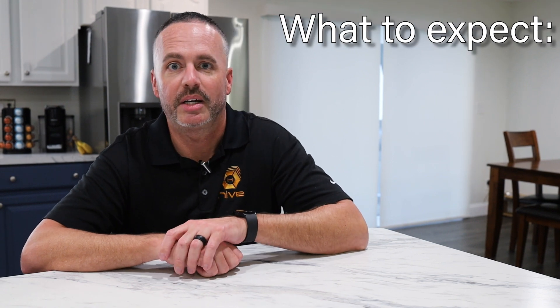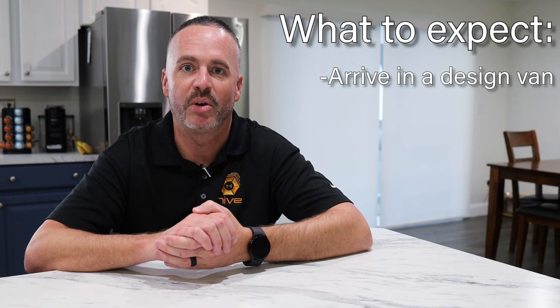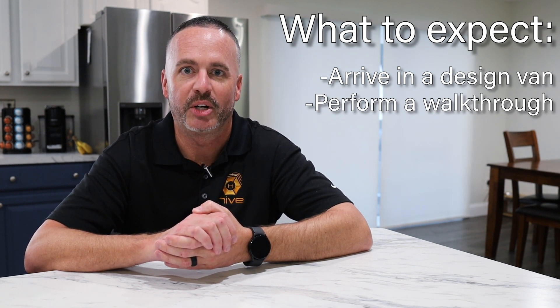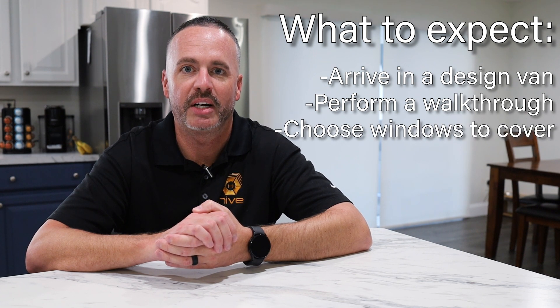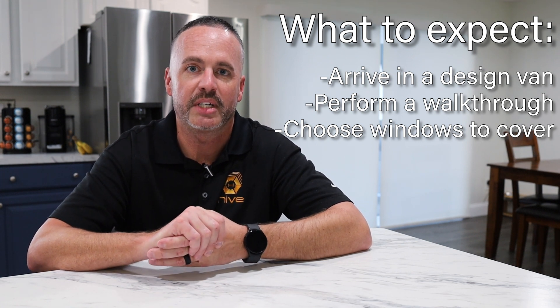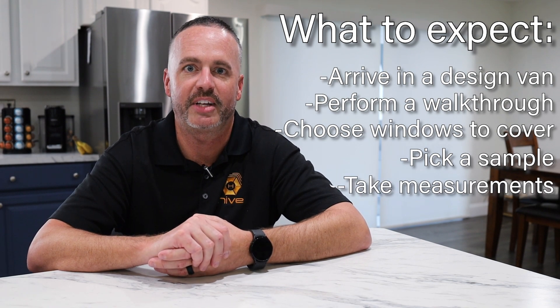What to expect before I come to your home is I'm going to show up in a design van that's going to have all our products that we sell, and then we're going to do a walkthrough around the whole entire home to figure out which windows and sliding glass doors you want your new window treatments on. Then I grab the samples, we pick out what fits your needs, and I start with the measurements after that.